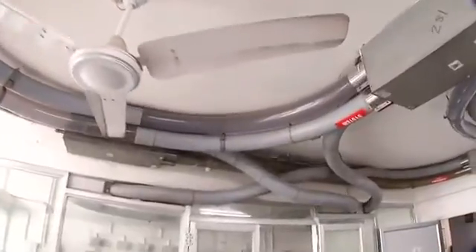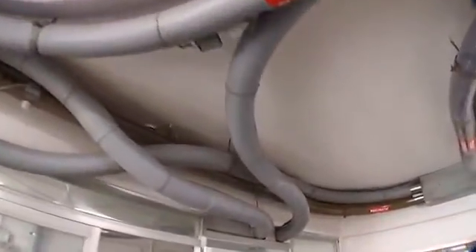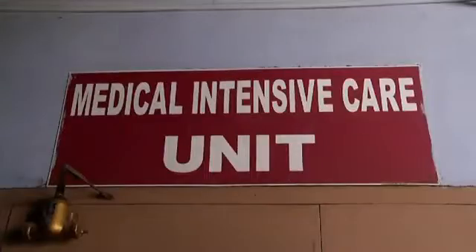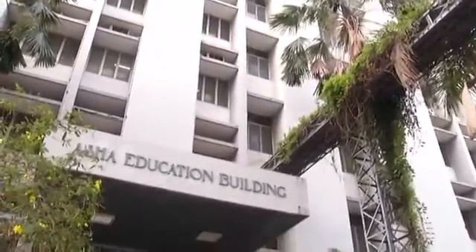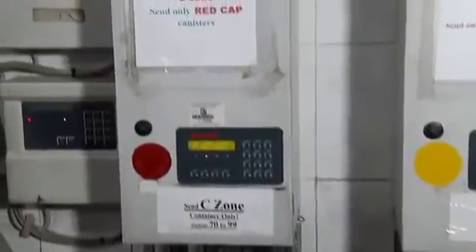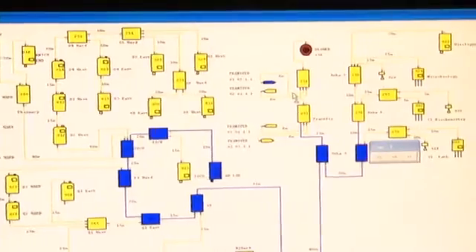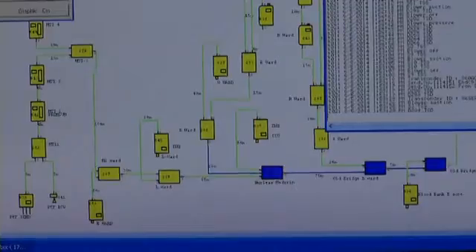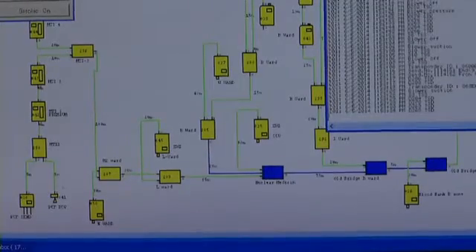The pneumatic tube system in CMC is used for the transportation of blood samples and samples for microbiology and pathology testing, from OPDs, ICUs, and wards to the respective labs in Asha Building. The system is one of the most complex and largest installations anywhere, as claimed by the German engineers. The total length of tubing used is 7.3 kilometres and 76 diverters are used to guide the canisters to their destination. The system was upgraded with RFID facility in 2011, and now all canisters are traceable from starting point to destination, with complete movement history recorded in a database.